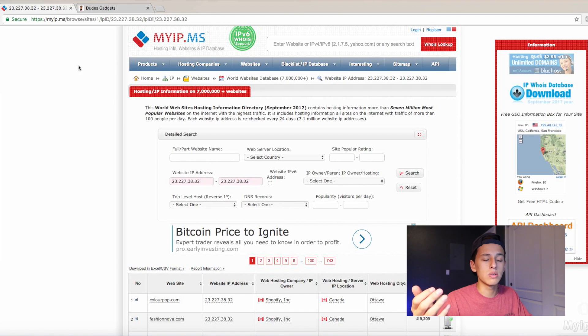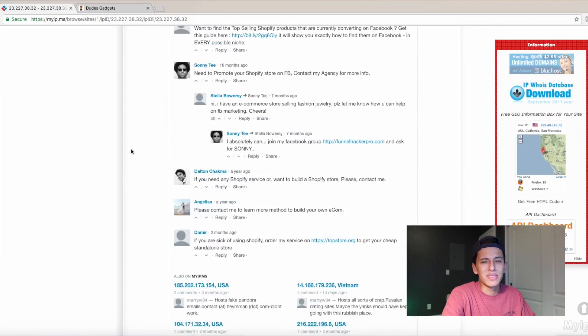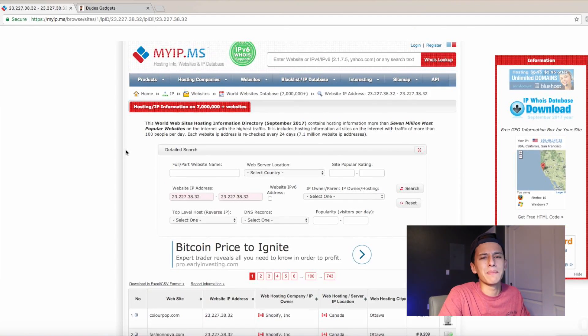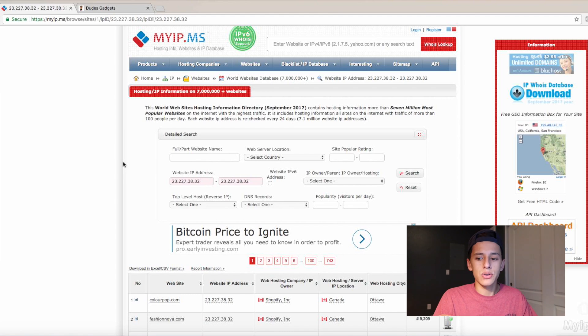I'm not going to charge you anything. I know other YouTubers — I won't name shame — but other YouTubers charged for a list of the top Shopify sites. They just came to this website, copy and pasted the top hundred or so, and sold them to people. I don't see a need to charge. Basically what this site does is it tracks the host IP address, and they found Shopify's, and then they can see all the sites that are being hosted from Shopify.